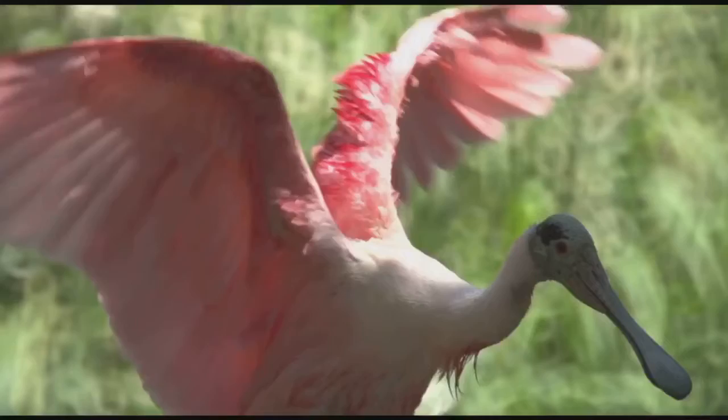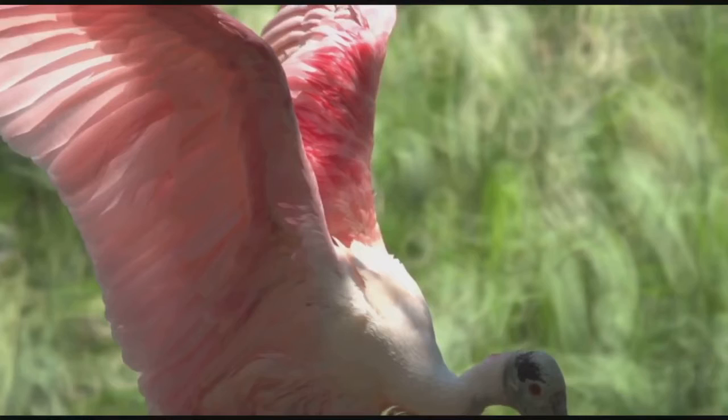Hello and welcome back to Naples Nature Weekly. In the warm and shallow waters located in the coastal areas of Naples, Florida, lives the other pink bird, the majestic roseate spoonbill.